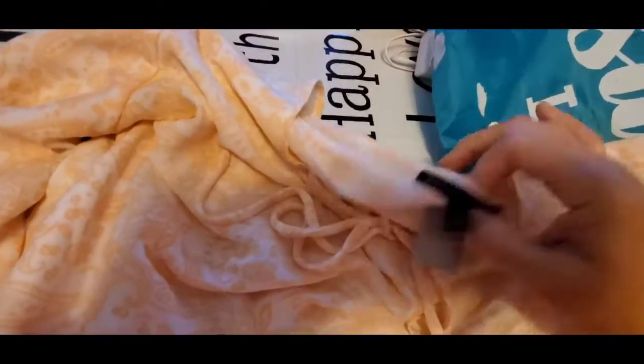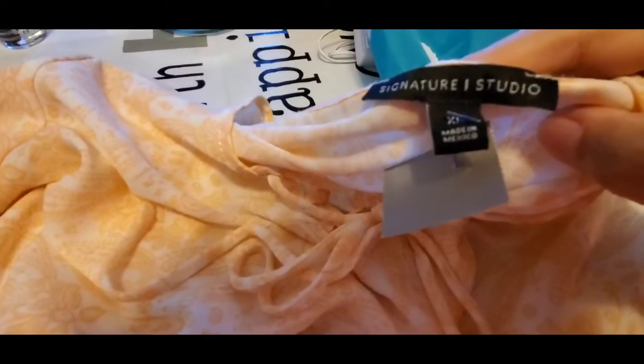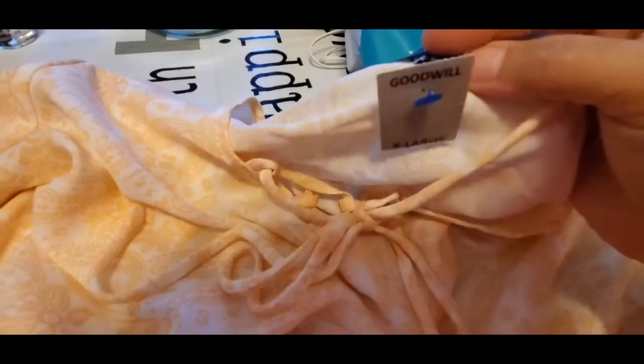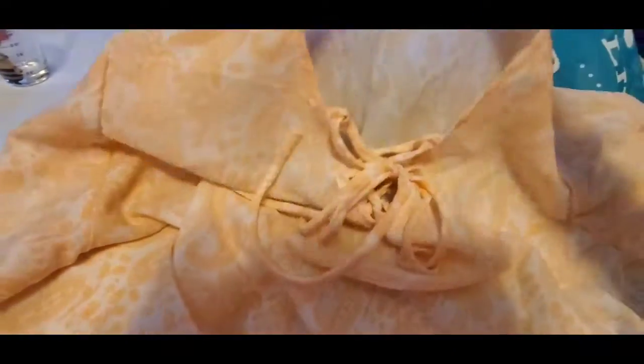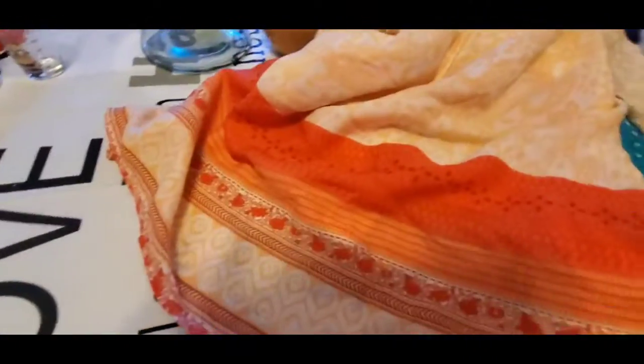Look at this beautiful top I picked up — it's a Signature Studios blouse in an extra large. The shirt was $4.29 or $4.79. I didn't get it on half-price day or dollar day — I liked it so much I paid full price. It's got that beautiful peach color and look at the bottom of it. I had to have it, I didn't want to let it get away. Beautiful beautiful shirt.